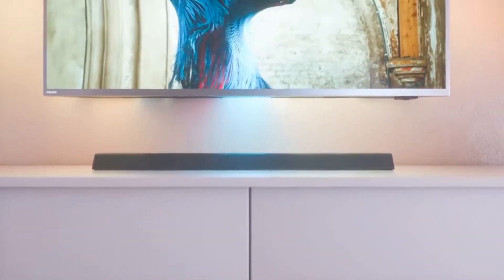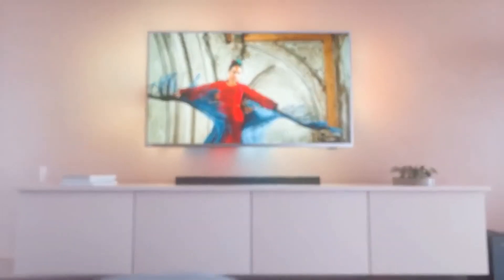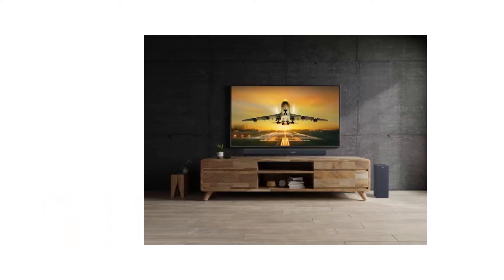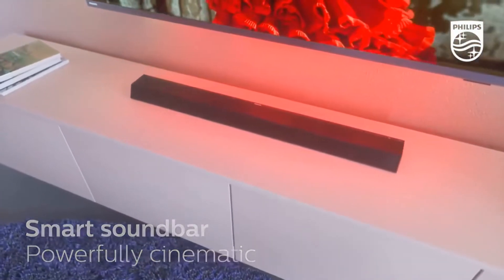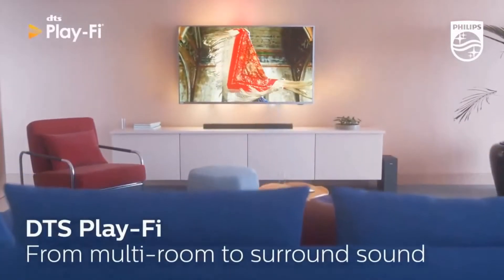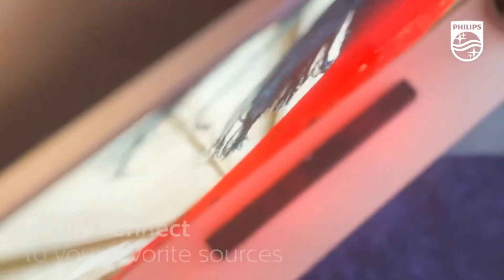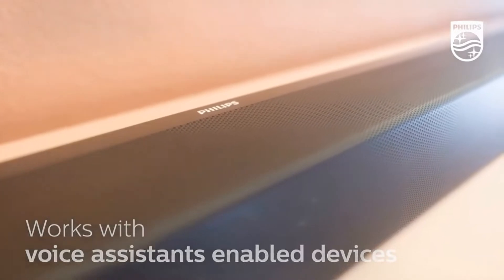There's also DTS Play-Fi compatibility, which means you can sync it via the Philips Sound app or the Play-Fi app with your TV and other devices to create the ideal sound system — making it great for setting up a multi-room audio system. Running on a maximum power of 400 watts, this speaker provides rich sounds, with the subwoofer amplifying the lowest frequencies so you won't miss any subtle sound effects.